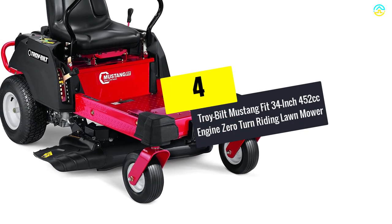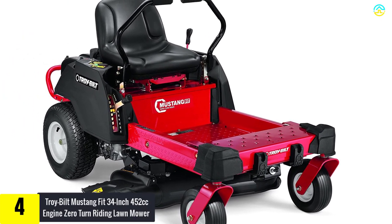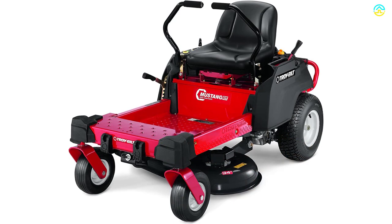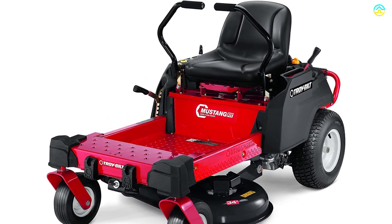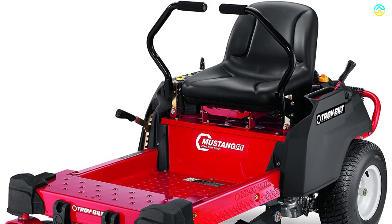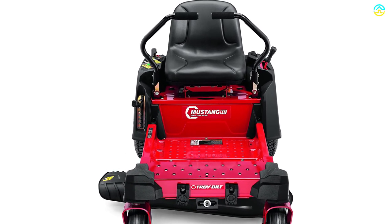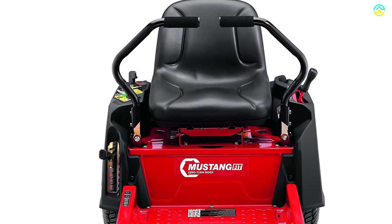At number 4, we have the Troy-Bilt Mustang Fit 34-inch 452cc engine zero turn riding lawn mower. It is now easier to tame your lawn or yard with this Mustang Fit zero turn mower from Troy-Bilt. The machine is a zero-turning super slim machine with sufficient power to handle any lawn. The hydrostatic transmission along with 452cc engine delivers sufficient power for mowing enormous areas of rough grass. Zero turning maneuverability allows saving time and turning on the dime for efficient performance. The 34-inch extra-wide side-discharging cutting deck cuts open a wide path.